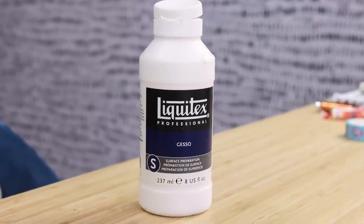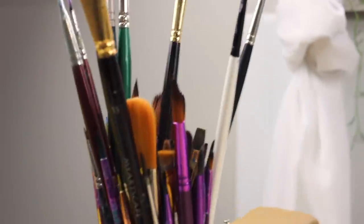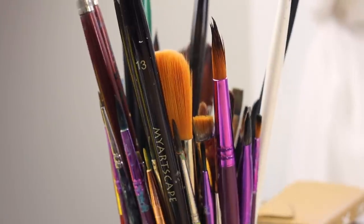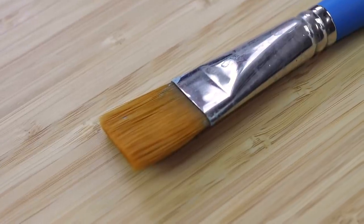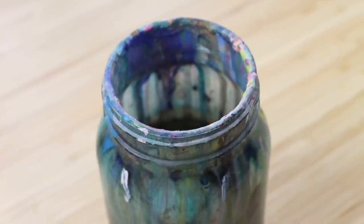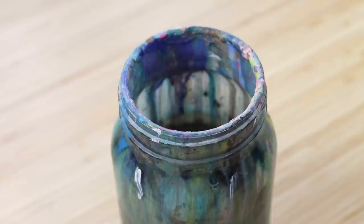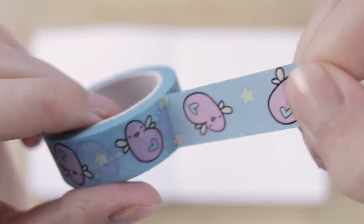We're going to use a few different art supplies for this idea: paint brushes, gesso, a giant paint brush, and paint water. Yes, this jar looks disgusting but we won't talk about it.